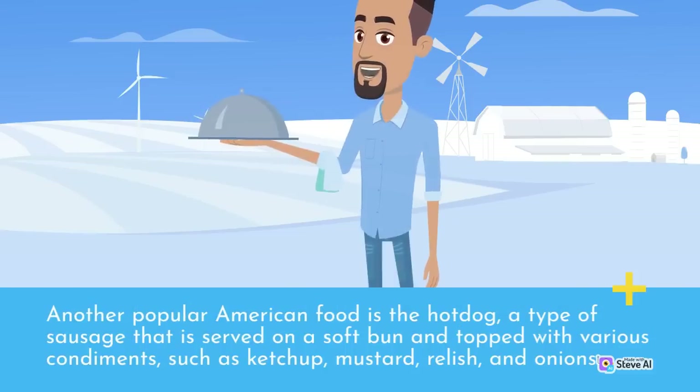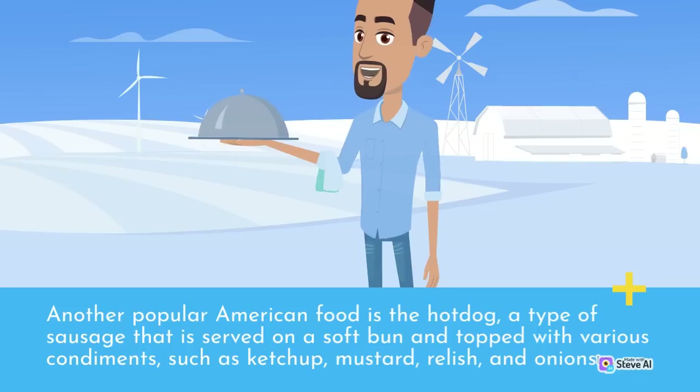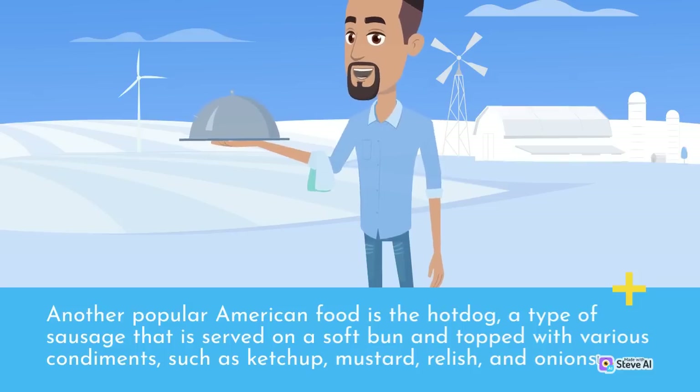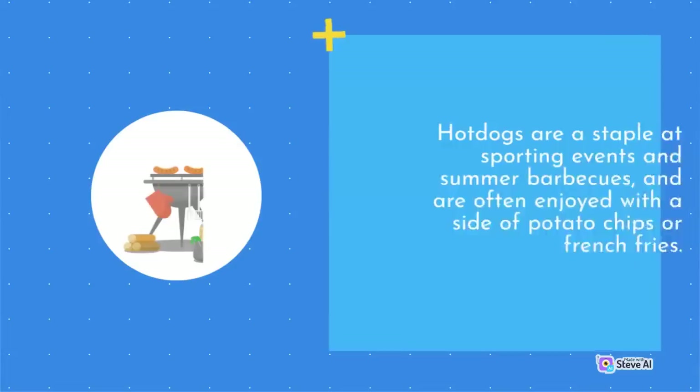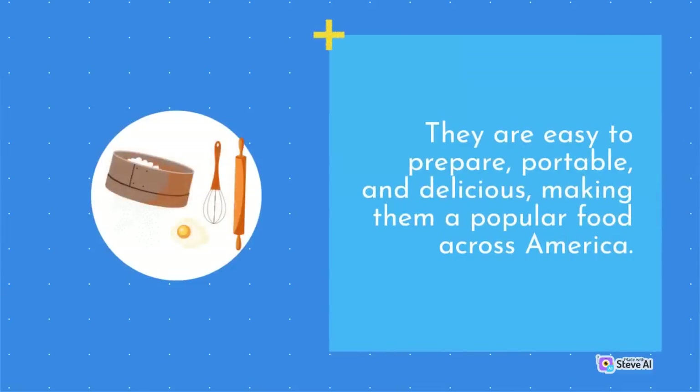Another popular American food is the hot dog, a type of sausage served on a soft bun and topped with various condiments such as ketchup, mustard, relish, and onions. Hot dogs are a staple at sporting events and summer barbecues, often enjoyed with a side of potato chips or french fries. They are easy to prepare, portable, and delicious, making them a popular food across America.